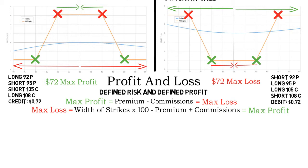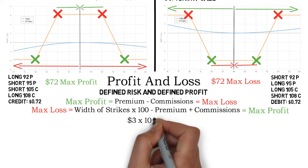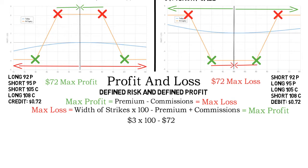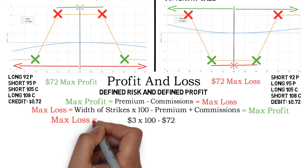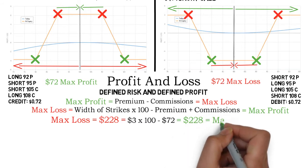The second calculation is a little more complicated. First, we find the width of the strikes — the difference between the strikes of either the puts or the calls. So the difference between 95 and 92. In our example the width is $3. The width should always be the same on both sides — the width between the puts should equal the width between the calls. Multiplying $3 by 100 gives $300. Subtracting the premium of $72 gives $228. This is the max loss of our short iron condor and the max gain of the long iron condor.